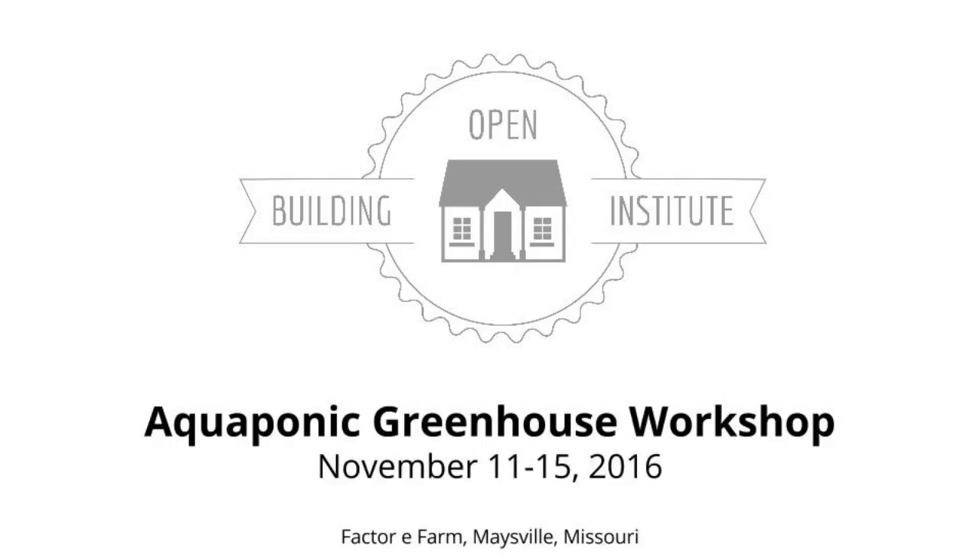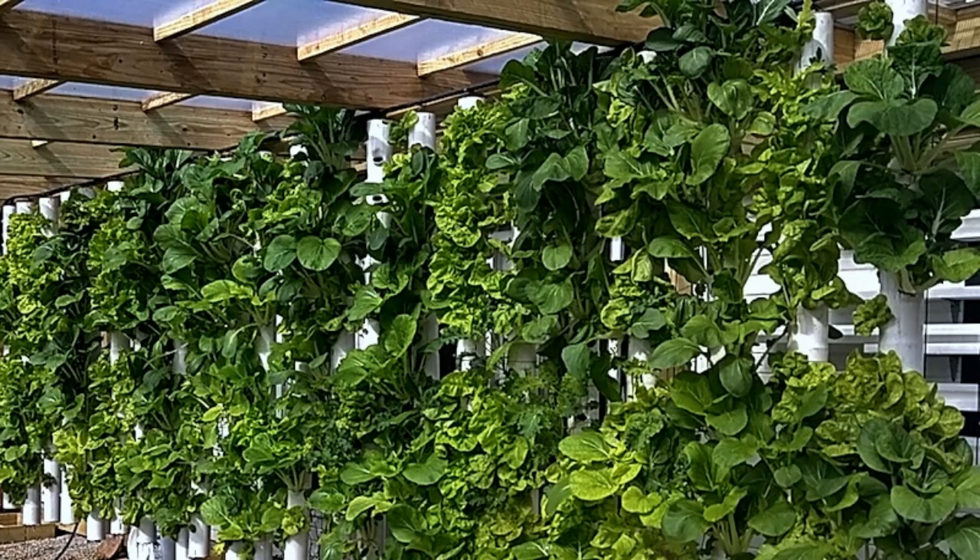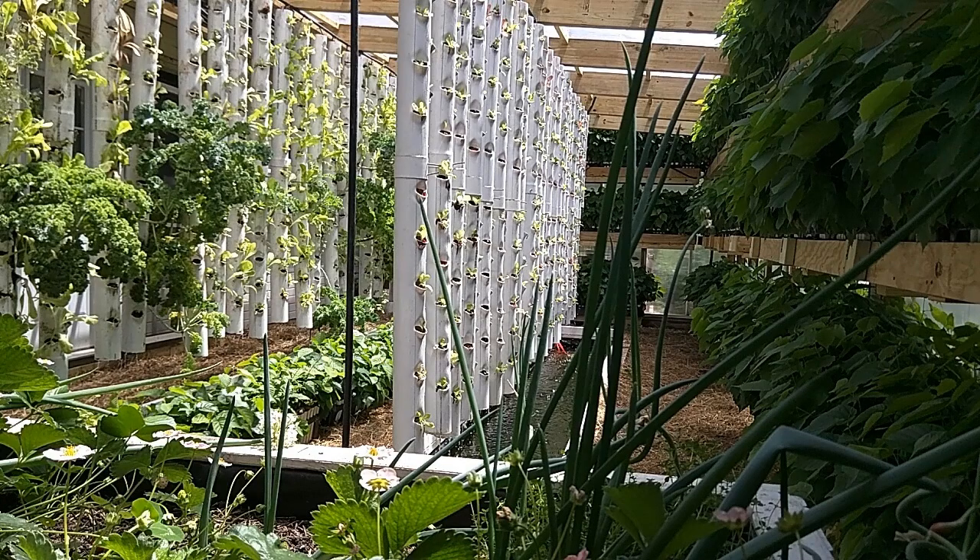We're pleased to announce our second open-source Aquaponic Greenhouse Workshop. Have you ever dreamed of having your own greenhouse so you can grow fresh food all year and heat your house in the winter? We have, and that's why we built our first Aquaponic Greenhouse last year.